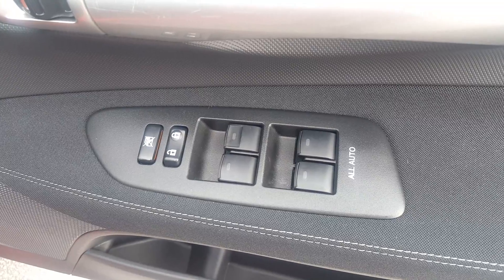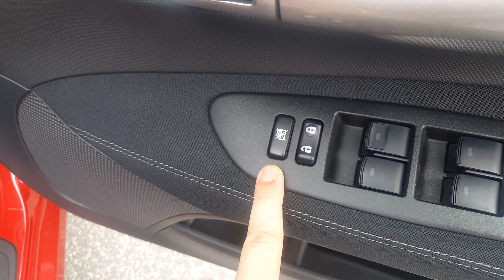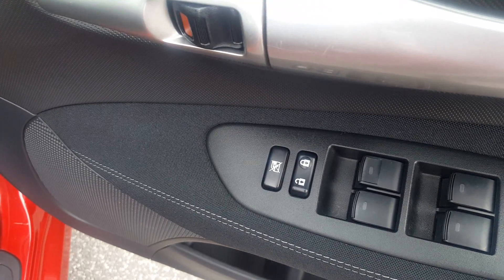Global one-touch electric windows with central door locks operated internally, and rear window locks so only the driver can control them.